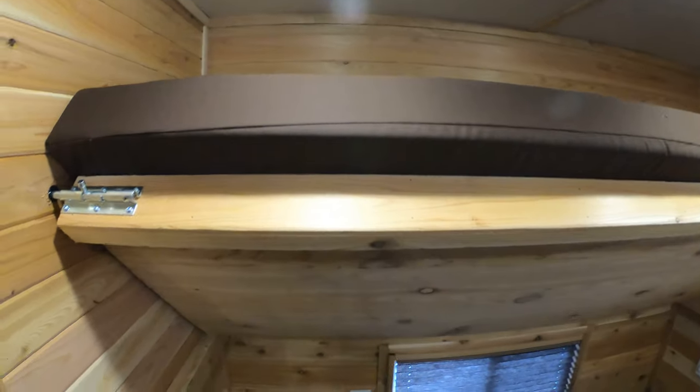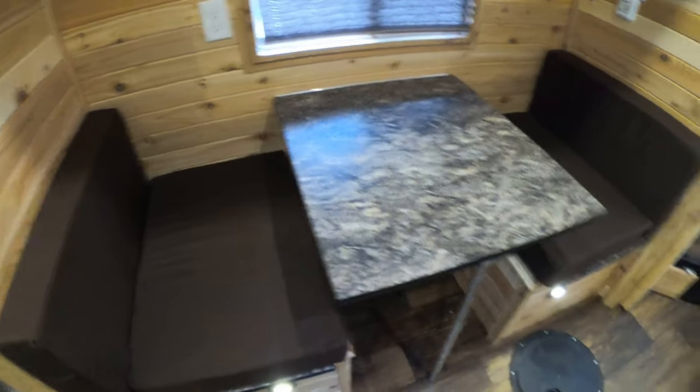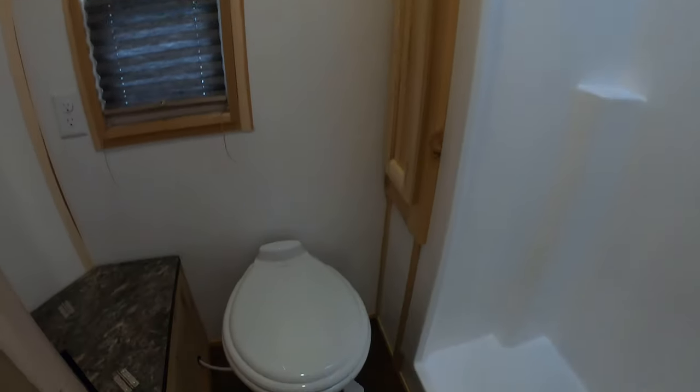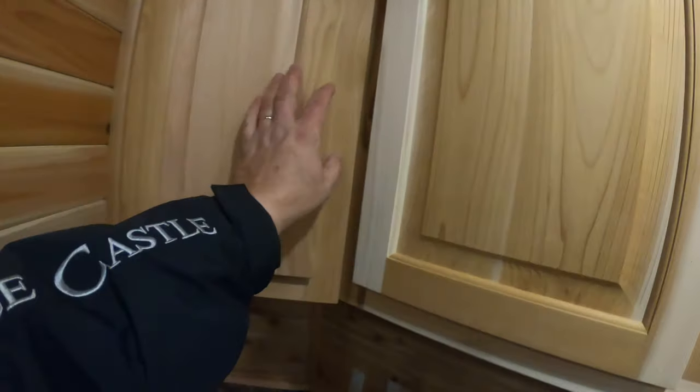Here we have your fold-down bunk, which is up right now, and your little two-person dinette. Going in here, you have your bathroom — take a quick look: a nice big shower with a skylight, your two-compartment stainless steel sink, and your cabinets.